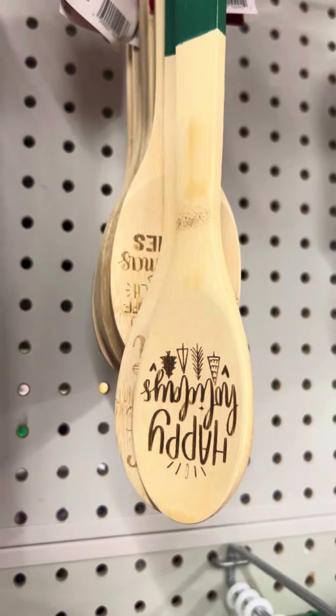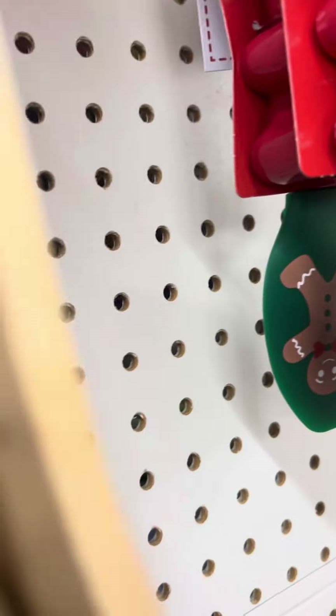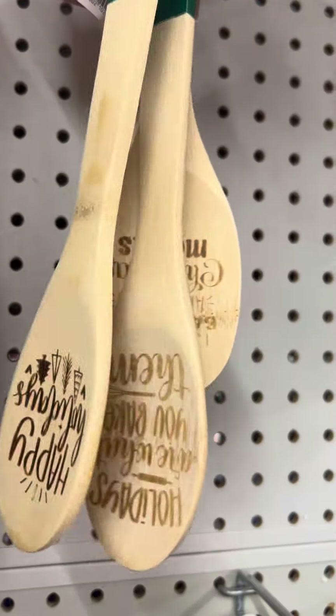Then they got these little spoons right there. That one says Happy Holidays. That one says — I don't know what that is here — something about Christmas movies.